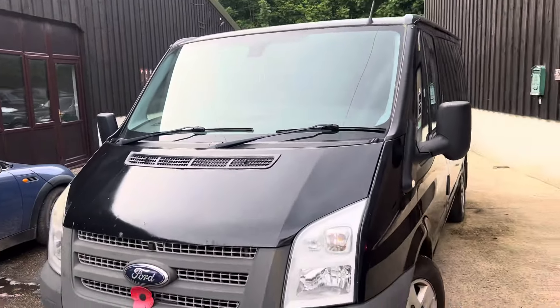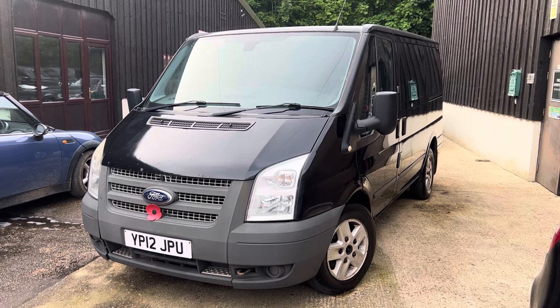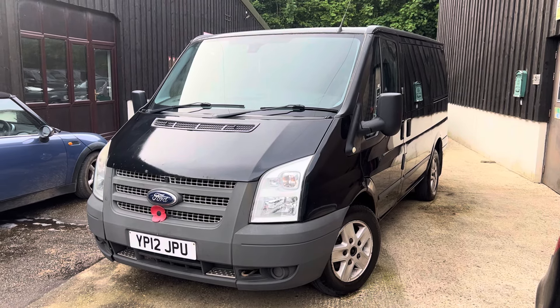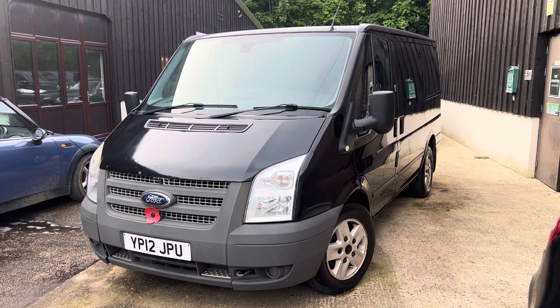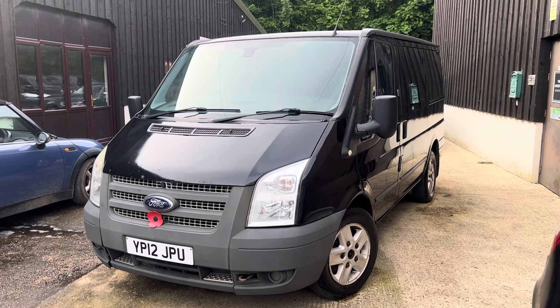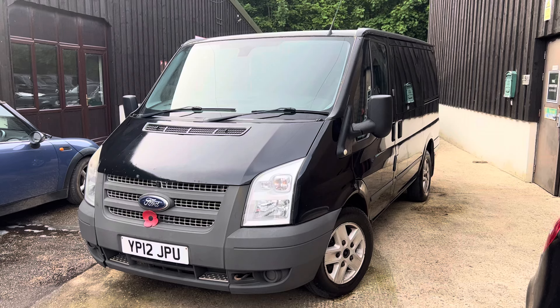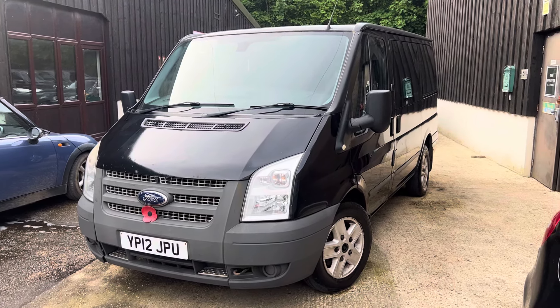However, at the price point, I still think this will suit somebody very nicely. Thank you for watching the video. If you have any questions, please get in touch through the Ask a Question, send me an email, or give us a call. We're based in Overton, just outside Basingstoke. We're open five and a half days a week. Thanks folks — it's Danny at Bradley James, signing out.